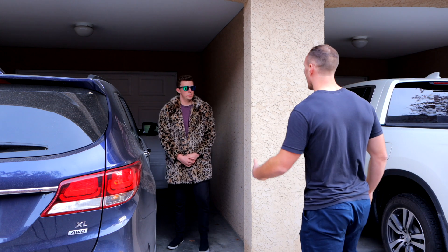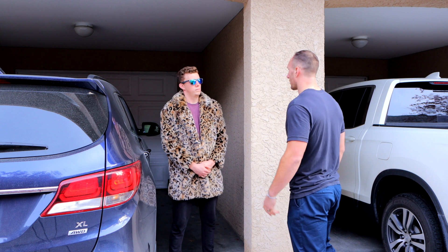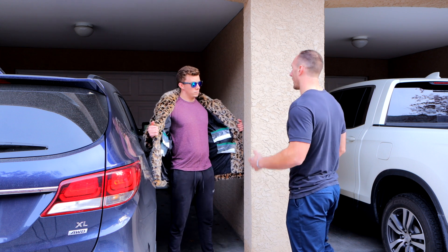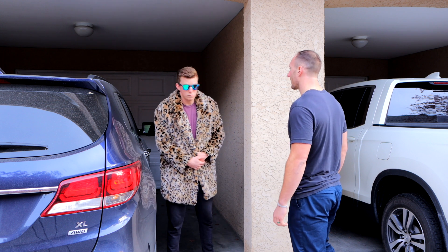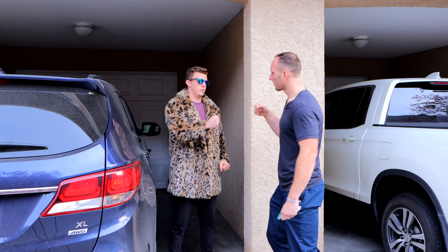Yo, what's up man? I hear you got the good stuff. I do — what are you looking for? I'm looking for some creatine. Yeah, I got micronized creatine, baby. Can I get a bag of that? Yes, you can, sir. Great doing business with you.